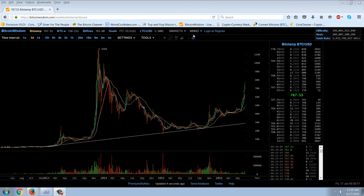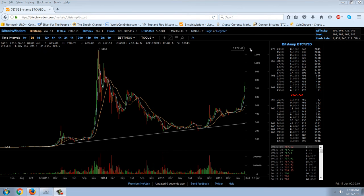Good evening everyone. Time for another member update. This is a three-day chart of Bitcoin on BitcoinWisdom.com, and I just wanted to point out here the long-term picture.